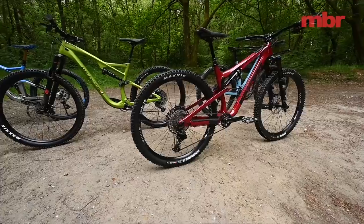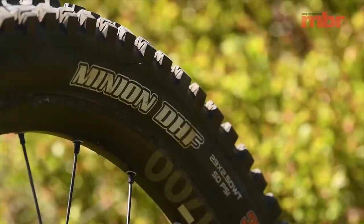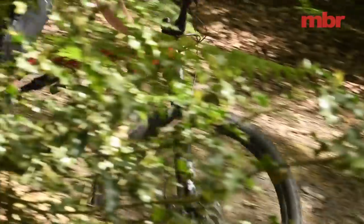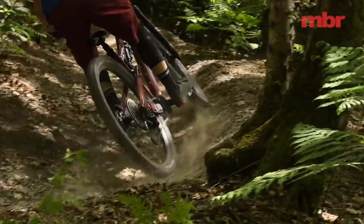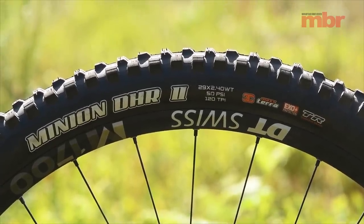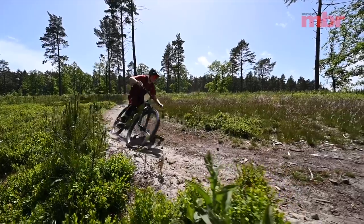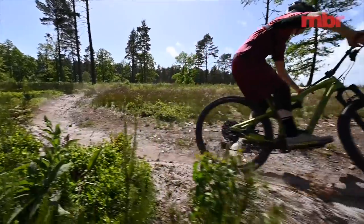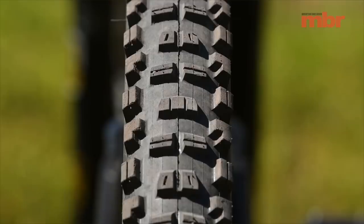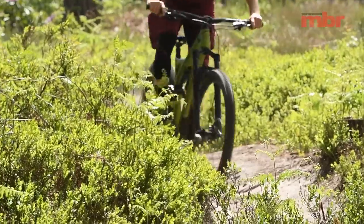We've returned all of these bikes back to their original spec, but for the test we chose to run a Maxxis Minion DHF 2.5 up front for its blend of cornering grip and rolling speed, and on the back the Maxxis Minion DHR2 for its climbing and braking traction. We ran the Exo Plus casing for extra puncture protection and an intermediate 3C Max Terra compound for its blend of speed and grip.